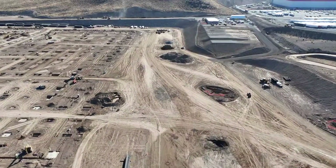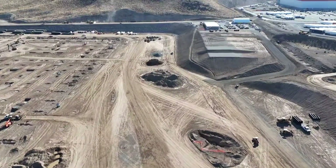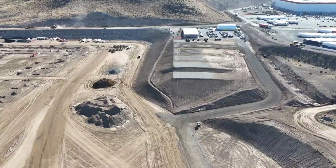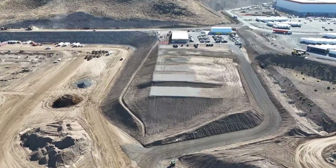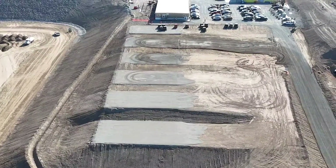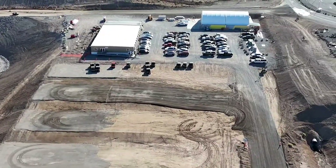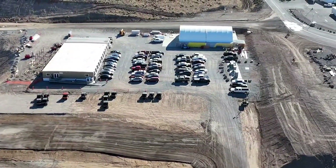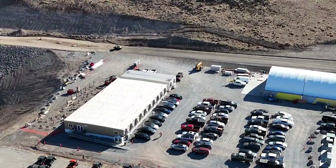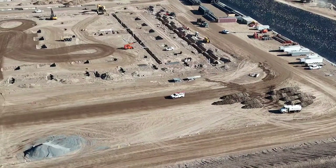Look at this pad they've been working on — it looks like they're finishing it. Some people have speculated that it could very well be for construction buildings, even conaxes or shipping container-type buildings, portable buildings — support buildings for when the assembly line is actually built and the rest of the building is fitted out.